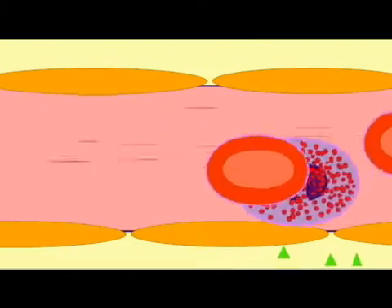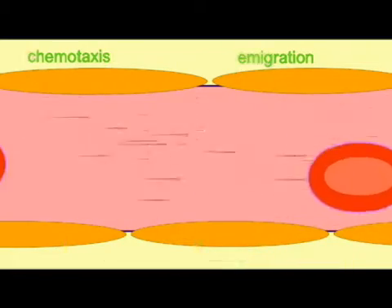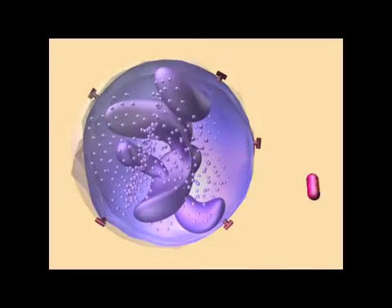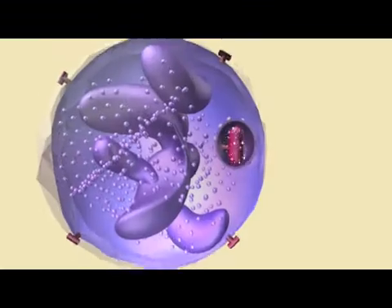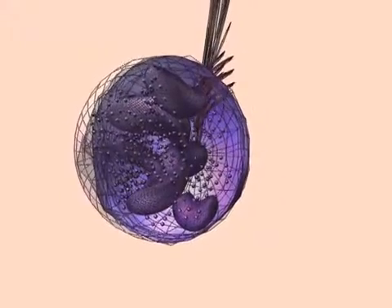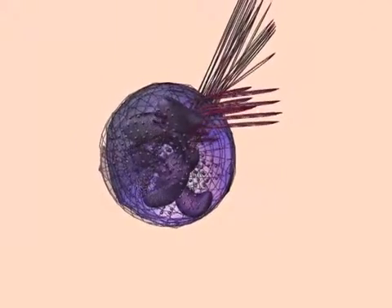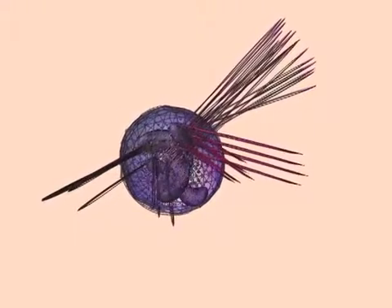Neutrophils can respond to a number of environmental signals, both foreign antigens and signals from other white blood cells. Depending on the stimulation they receive, they may change their responses and undergo chemotaxis, or initiate phagocytosis, or release some of their intracellular granules, or produce more reactive forms of oxygen, or even kill themselves and release a net of DNA known as a neutrophil extracellular trap.